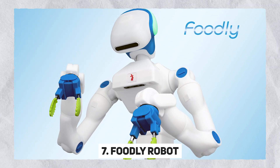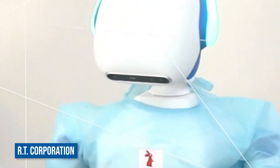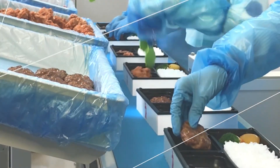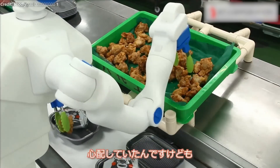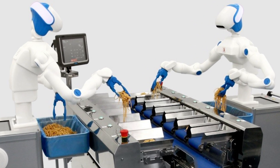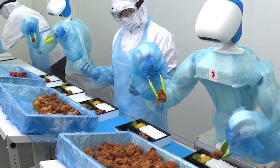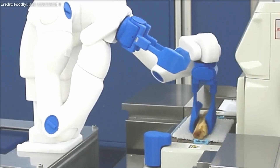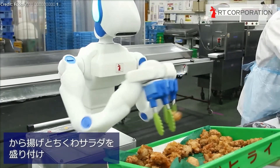Number 7: Feedly. Developed by RT Corporation, Feedly is a humanoid robot designed explicitly to assist in food preparation alongside human workers. Utilizing dual computer vision systems, the robot incorporates one system in its head for identifying a wide range of food ingredients and another in its chest for container recognition. This dual-system approach enables precise item placement and handling of various foods and containers. The robot features joint structures designed to prevent human hands from getting trapped, and a screwless build to avoid foreign object contamination.